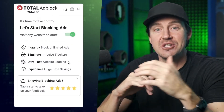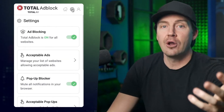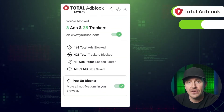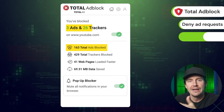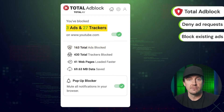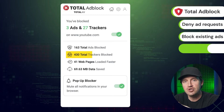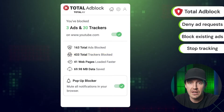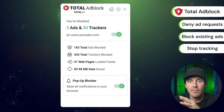Cheap is good, but functional is even better. Total Ad Block is not just the cheapest ad blocker out there. Not only will it prohibit websites from loading ads, notifications, and pop-ups, but it's also going to block any already loaded. So if the website has any trackers aimed at collecting data on your behavior, Total Ad Block disables those as well.